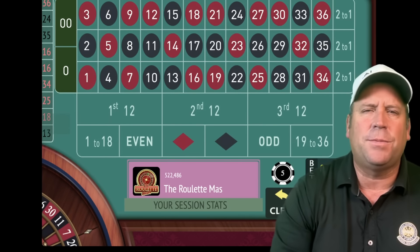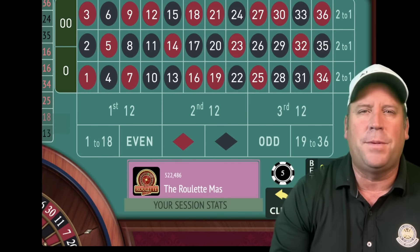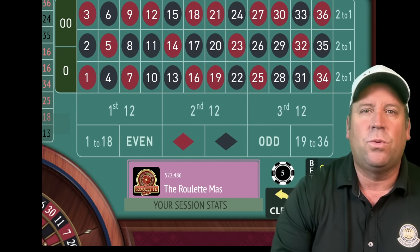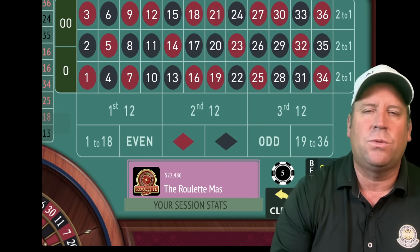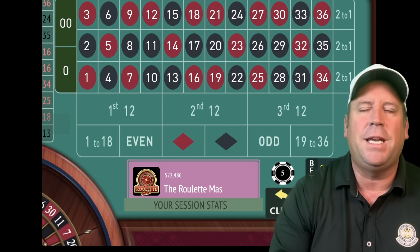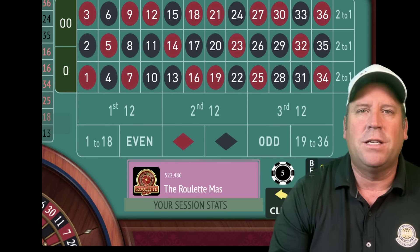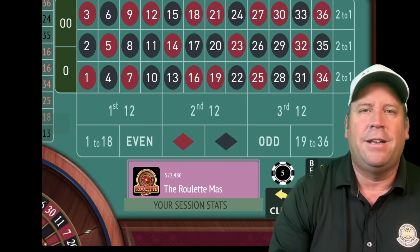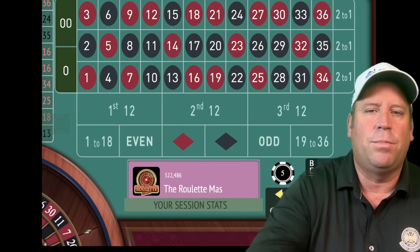This is the Roulette Master. One of my subscribers, Vaughn, says that he has developed a system far superior to Fibonacci 12, which plays 12 numbers. He calls this the Easy Peasy Roulette System. We're gonna start with Fibonacci 12 first, see if it's better, and I can't wait to get started.